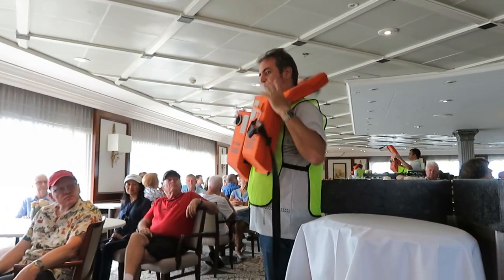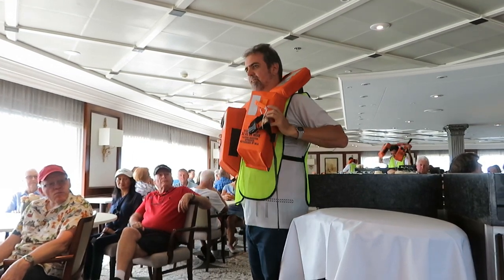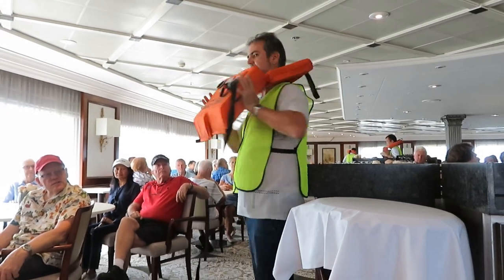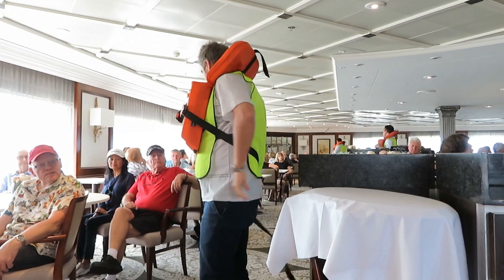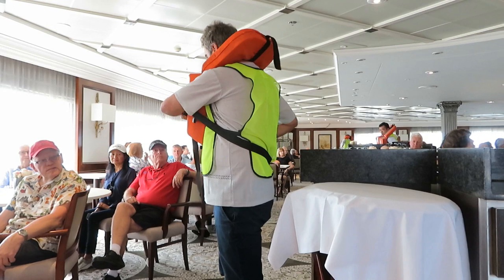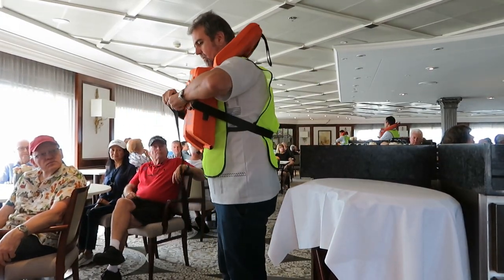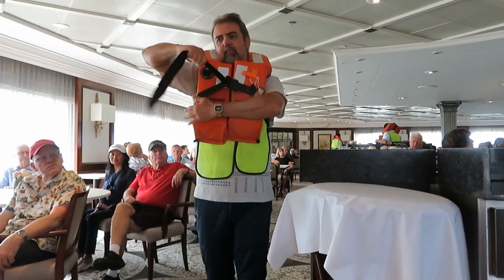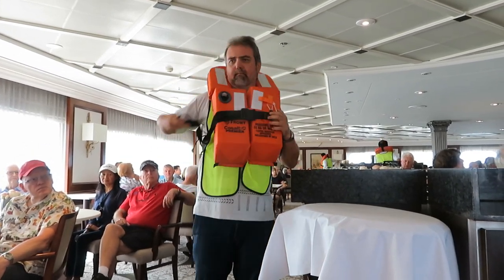Place the life jacket over your head, allowing it to lie against your chest. Secure the jacket by pushing the velcro halves together. Bring the strap around your back and insert into the buckle. Pull firmly on the strap, making sure that the jacket fits snugly and securely. Tuck in the end of the strap.